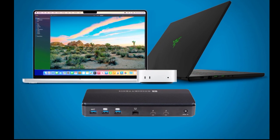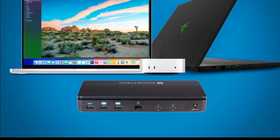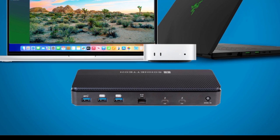Products like the new Sonnet Echo 3 Thunderbolt 5 SSD docking station are backwards compatible with Thunderbolt 4 or USB 4 computers and laptops, albeit at slower speeds.